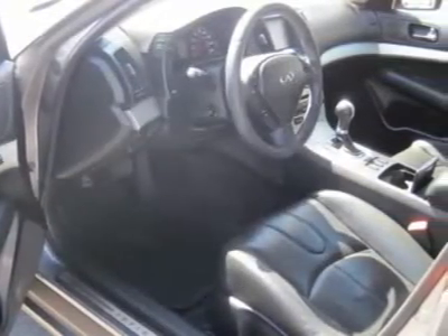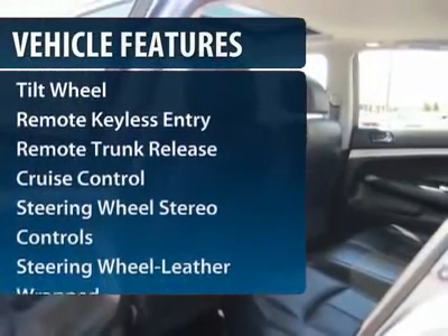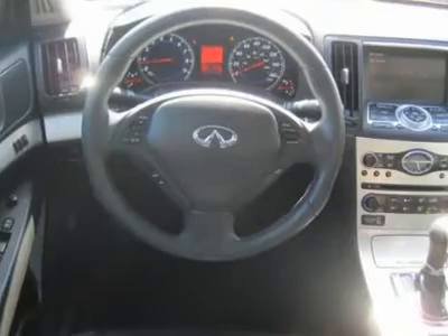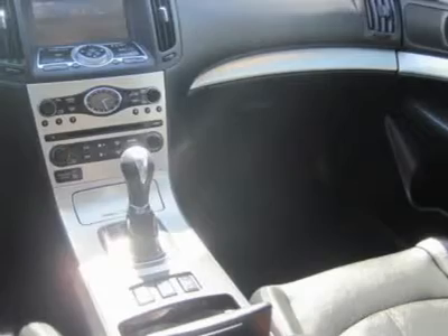Here are some of this vehicle's great options: anti-lock braking system, traction control, all-wheel drive, CD changer, power passenger seat, power steering, HomeLink garage door opener, front air conditioning, cruise control, and aluminum wheels.